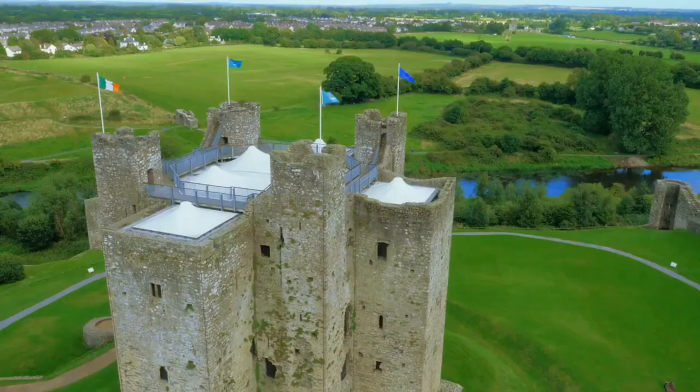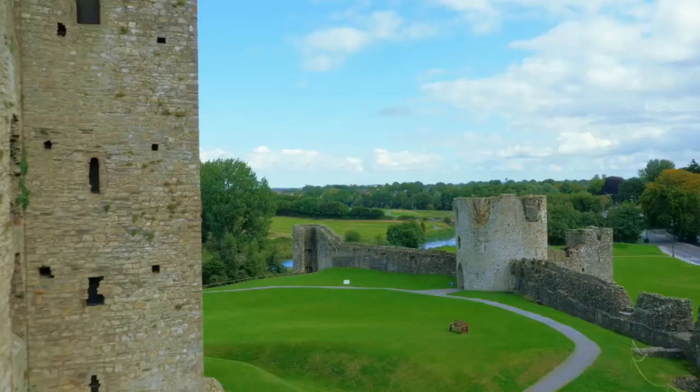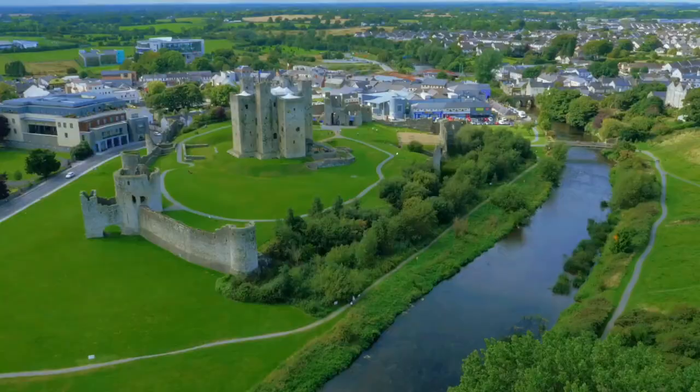On the south bank of the River Boyne you will find the remains of the largest Norman castle in Europe and Ireland's largest castle, Trim Castle. Trim Castle has an area of 30,000 square meters.